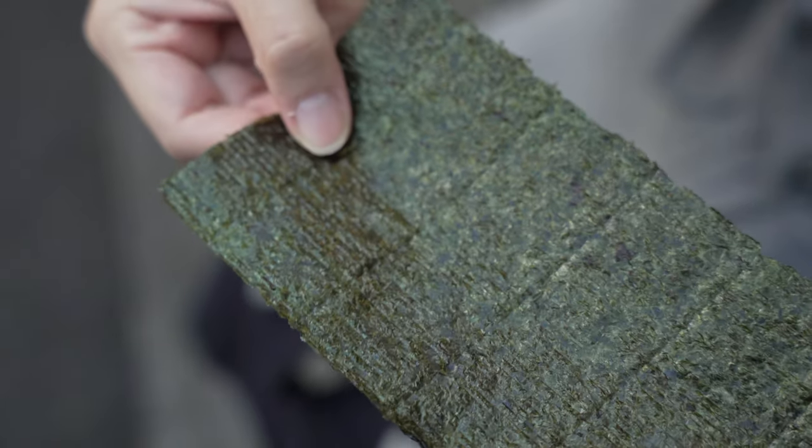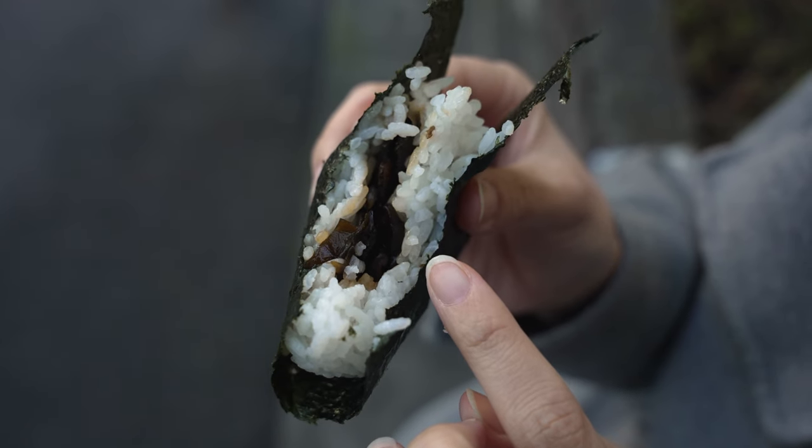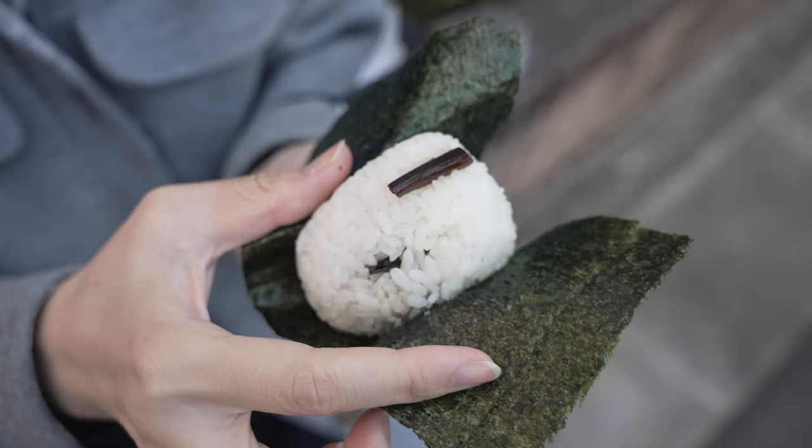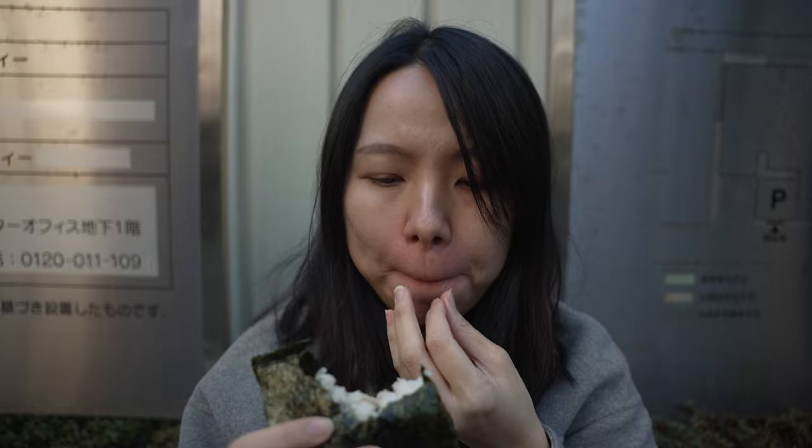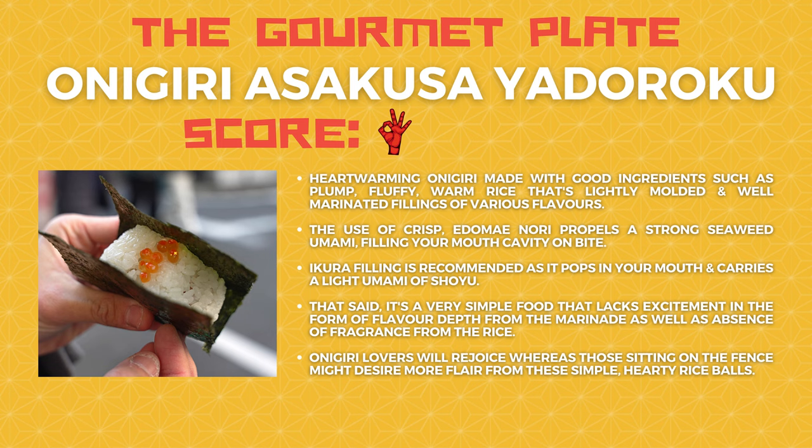With that said, I do find that the onigiri lacks some form of excitement. The fillings, despite having a good flavor balance, lack certain flavor depth and layers. The rice also lacks a sort of fragrance that really good rice would have. All in all, it's a really simple onigiri that is done very very well. This spot scores an OK on the gourmet plate — which means good quality onigiri. If you are in the Asakusa area, I would recommend you to try them. If you are an onigiri lover, you'll most definitely enjoy it. However, if you have never fancied onigiri, it might not excite you as much. Also, if you decide to try them out, do dine in — the nori gets soggy real quick.